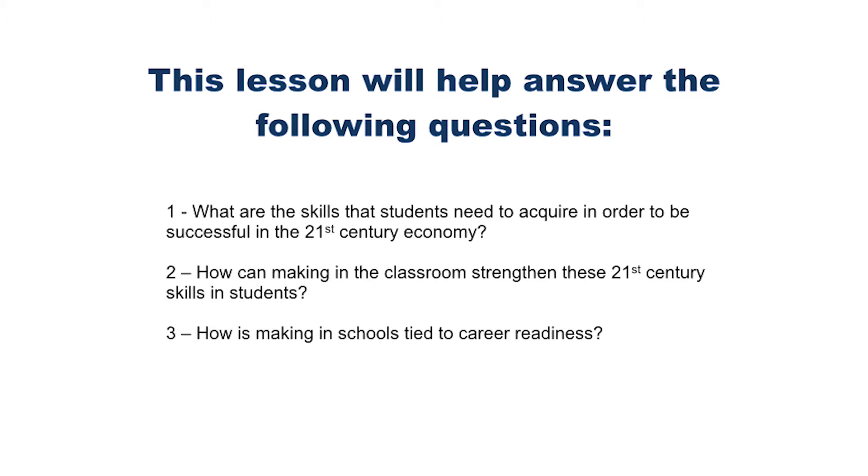Let's get started. In this lesson, I will help to answer the following questions: What are the skills that students need to acquire in order to be successful in the 21st century economy? How can making in the classroom strengthen these 21st century skills in students? And how is making in schools tied to career readiness?